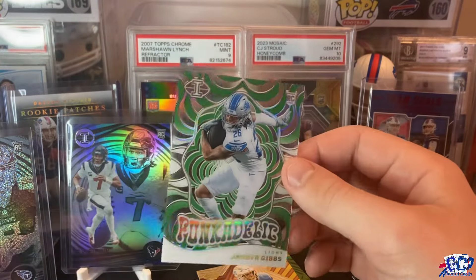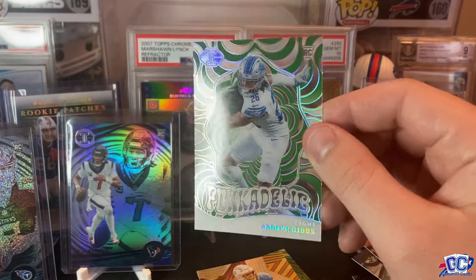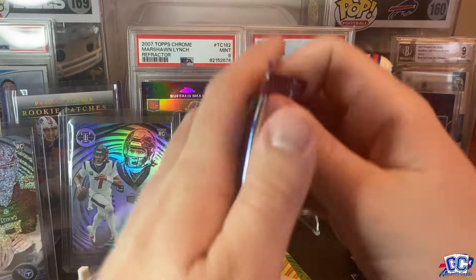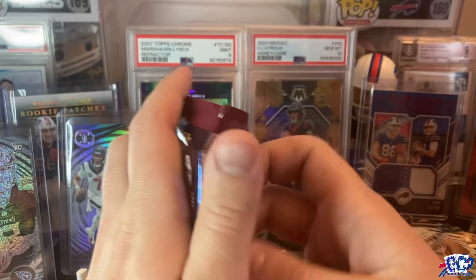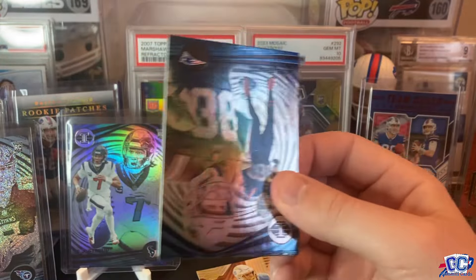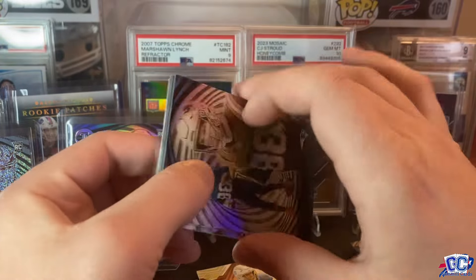Zach Charbonnet. Here's a great acetate — it's a Funkadelic of Jamarr Gibbs. We've had some pretty solid rookies so far. An emerald acetate Funkadelic of Jamarr Gibbs. So this is the last pack — already had some pretty good cards.